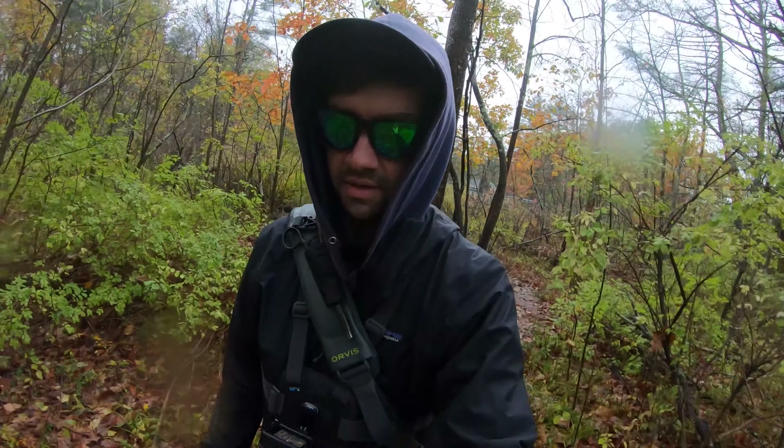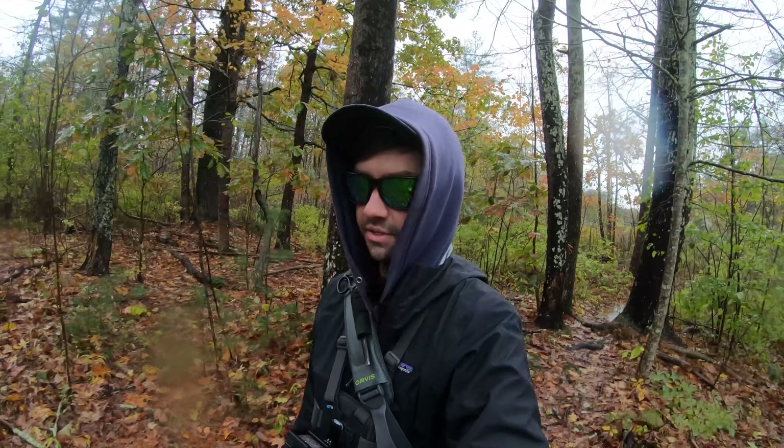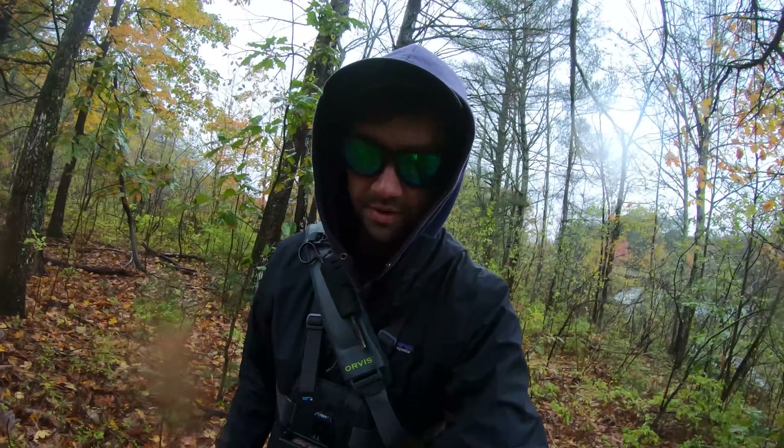Good morning everybody. Welcome back to Bend and Fishing. I'm Josh Treadwell. Today we're gonna be doing some fly fishing for trout this morning on some of these fall-stocked rivers.